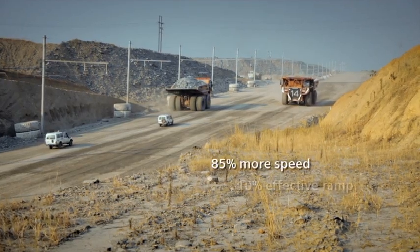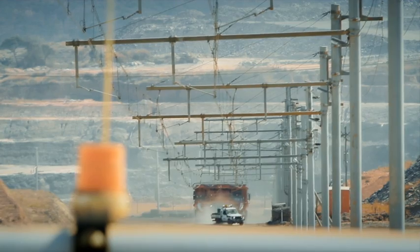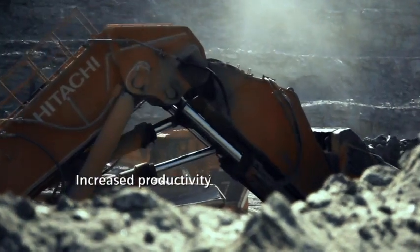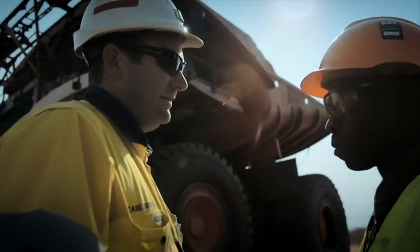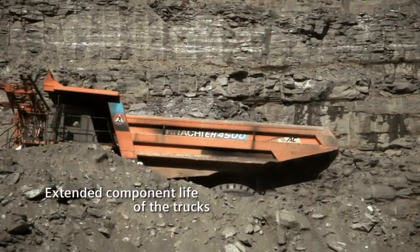Trolley Assist is designed to increase speed and reduce fuel consumption for trucks hauling ore out of the pit via the ramp. Because of the increased productivity, we're working with a reduced truck fleet. The component life of the truck engine, wheel motors, and tyres has been extended.